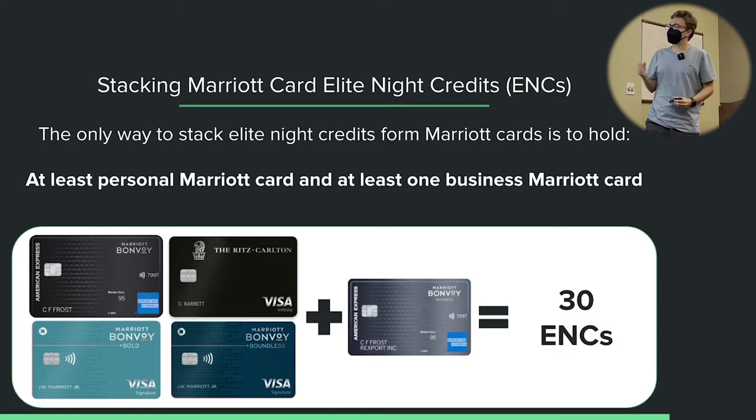As for other countries: in Canada they do have Marriott cards that offer elite night credits, but they won't stack with the US ones. The only way to get 30 elite night credits stacking is by holding the US business and US personal card. The 15 ENCs from these cards recur every single year as a benefit of keeping the card open — it's not just a first-year bonus.